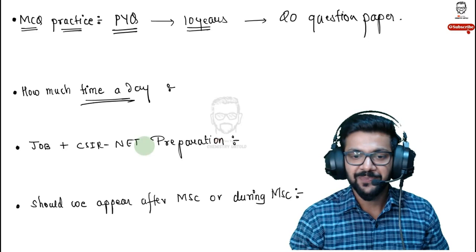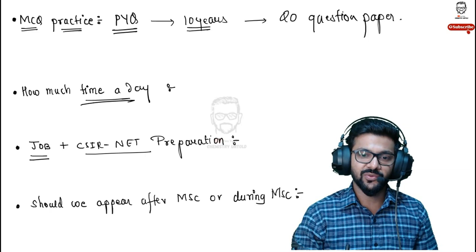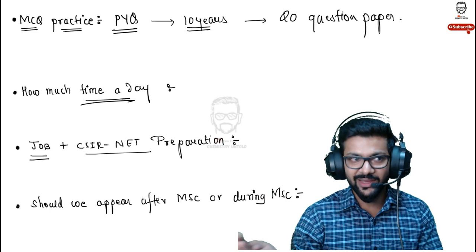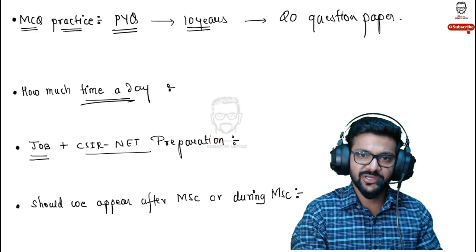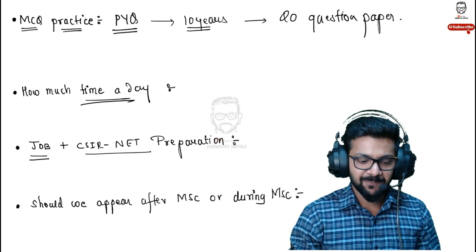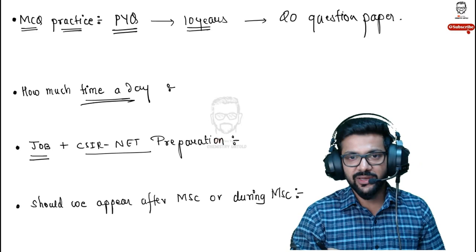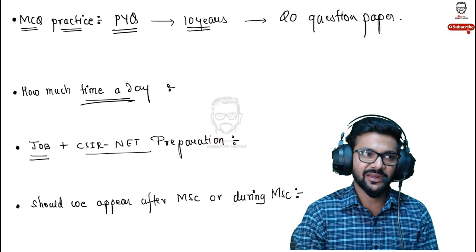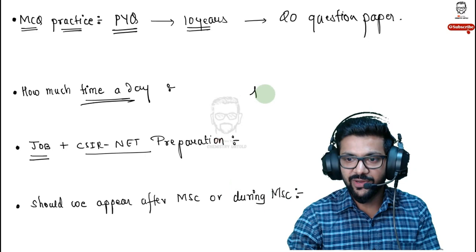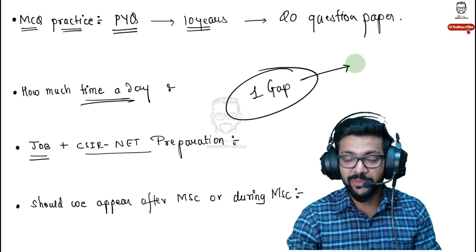Preparing for CSIR NET alongside a job is possible in exceptional cases, but for most people it's very difficult. You'll be exhausted after work and your study effectiveness will be reduced. The best advice: try to clear CSIR NET during your masters. Once your masters is complete, it becomes quite difficult. Alternatively, take a one-year gap, go to coaching classes in a dedicated environment away from distractions, and prepare seriously. What people in Mumbai typically do is go to either Hyderabad or Pune for preparation.